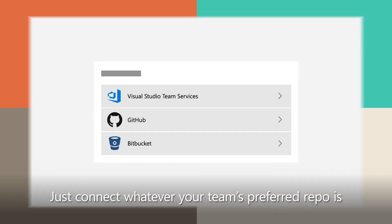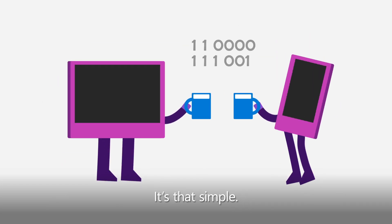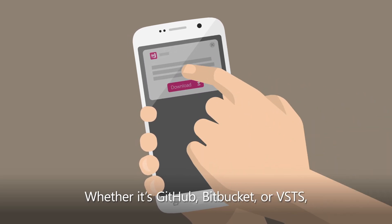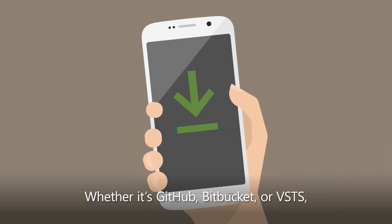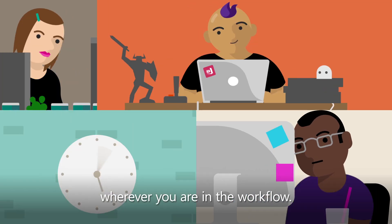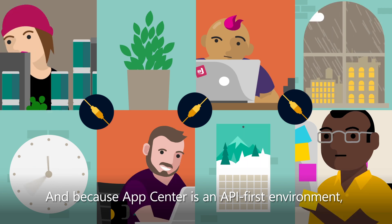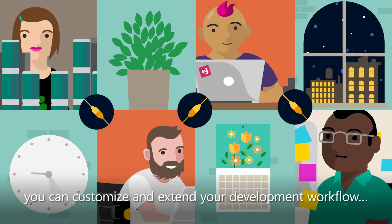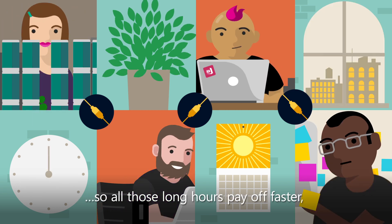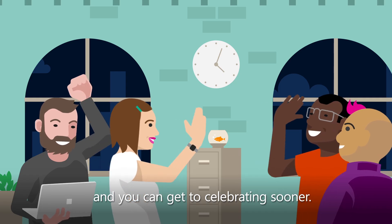Just connect whatever your team's preferred repo is and build the app. It's that simple. Whether it's GitHub, Bitbucket, or VSTS, you can build your app in the cloud on every commit, wherever you are in the workflow. And because App Center is an API-first environment, you can customize and extend your development workflow, so all those long hours pay off faster, and you can get to celebrating sooner.